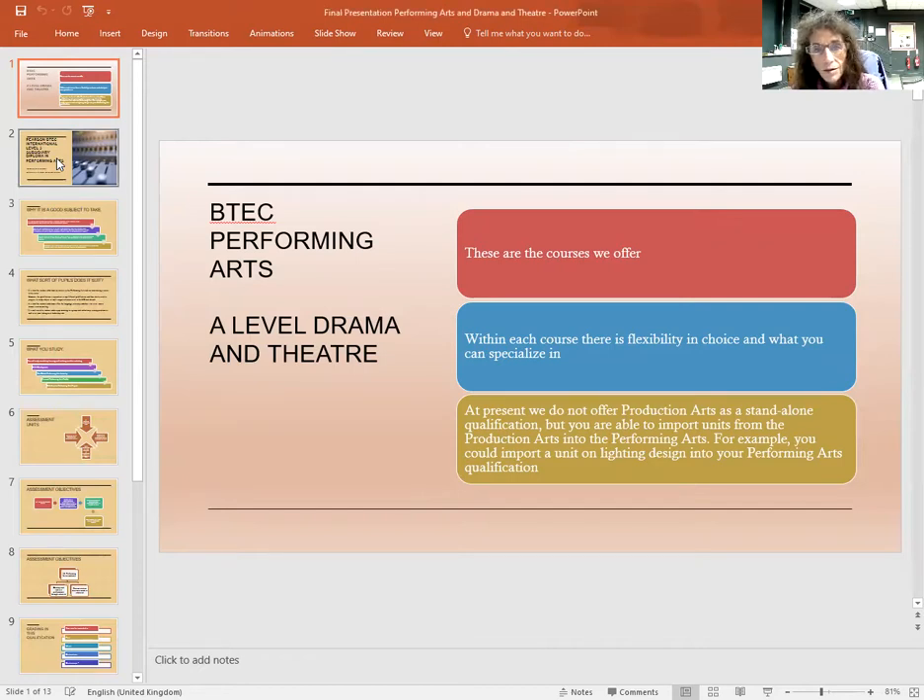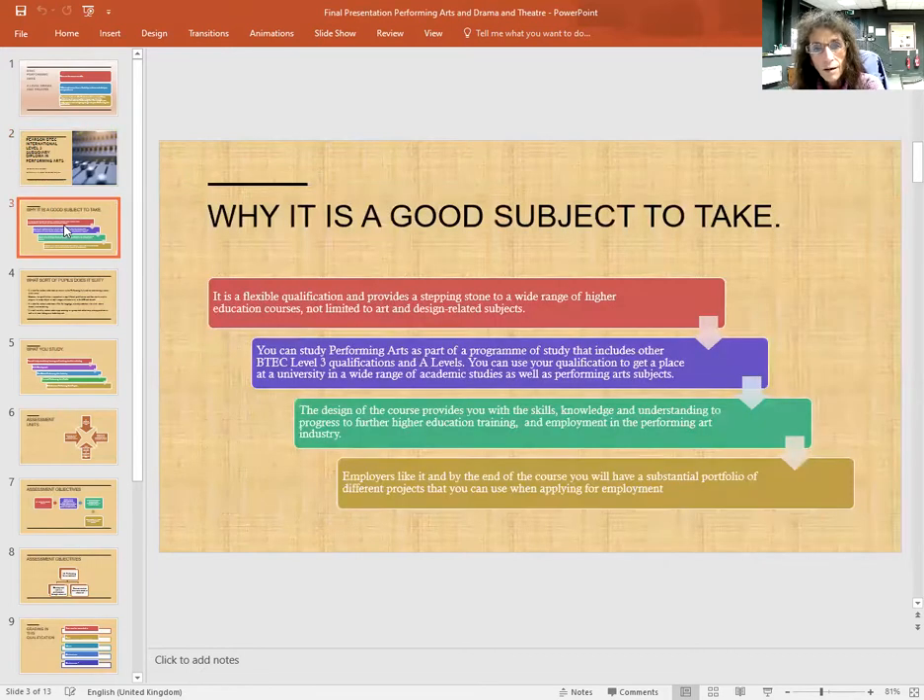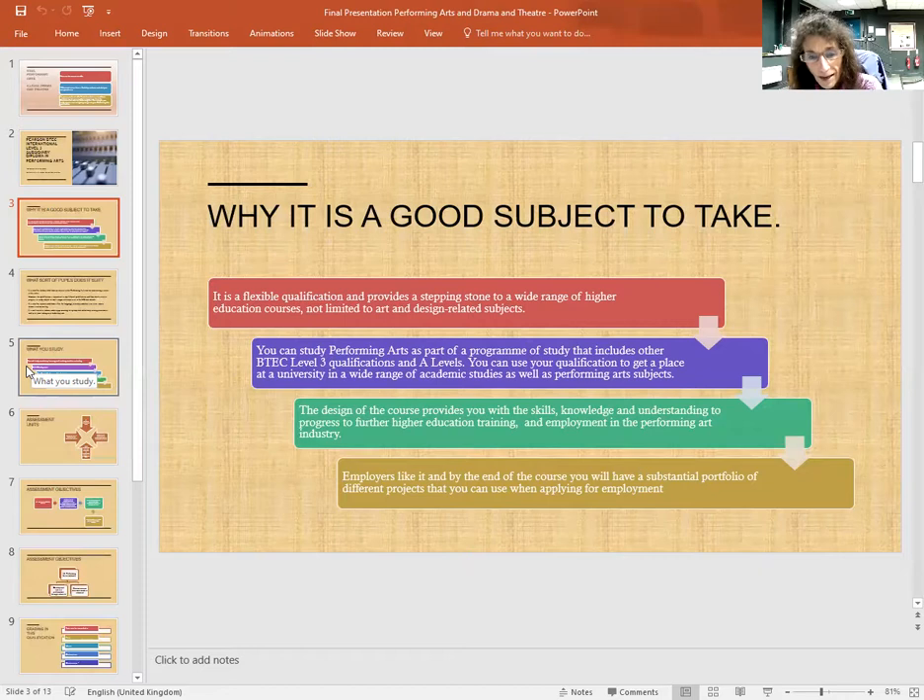Now we are going to look at the Pearson BTEC Subsidiary Diploma in Performing Arts. Why is it a good subject to take? It is a flexible qualification and provides a stepping stone to a wide range of higher education courses, not limited to art and design related subjects. You can study Performing Arts as part of a programme that includes other BTEC Level 3 qualifications and A Levels, meaning you can use your qualification to get a place at a university in a wide range of academic studies as well as in Performing Arts subjects.